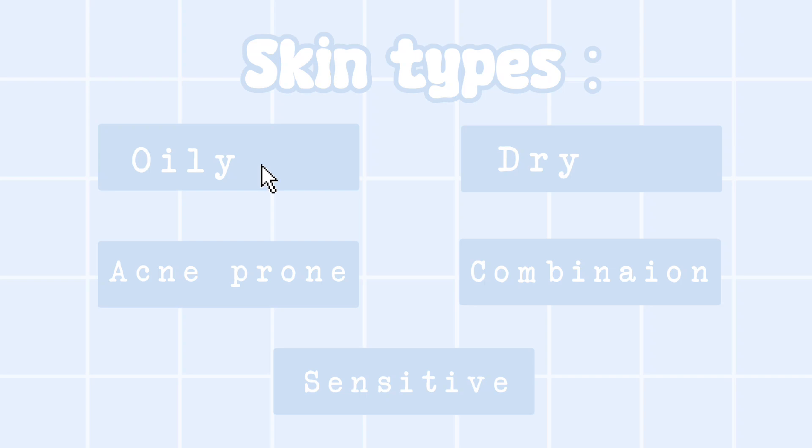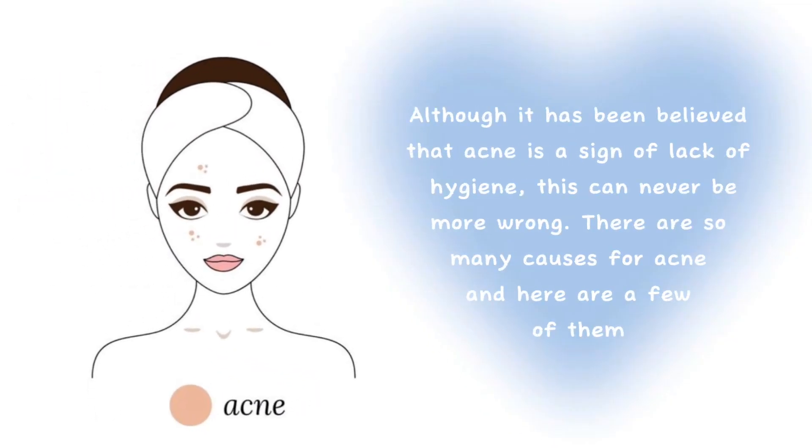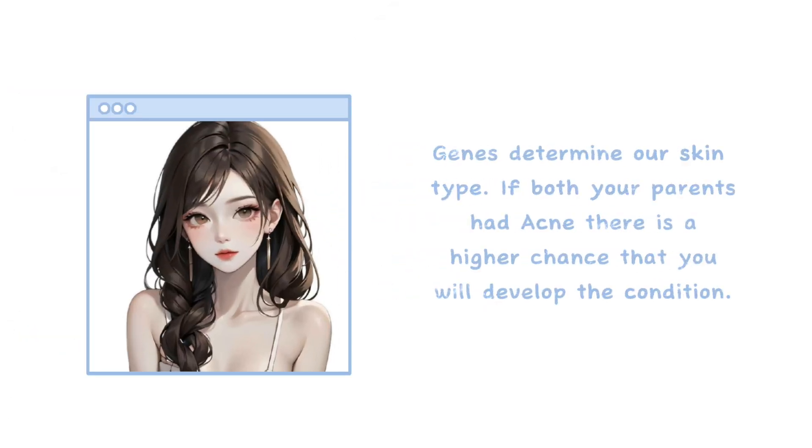Acne-prone skin. Although it has been believed that acne is a sign of lack of hygiene, this could not be more wrong. There are so many causes for acne. Genetics: genes determine our skin type, and some of us have skin that is more sensitive, reactive, or prone to acne or blemishes. If both your parents had acne, there is a higher chance that you will develop the condition.